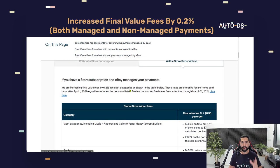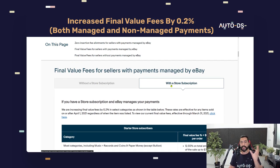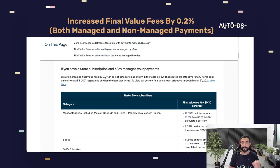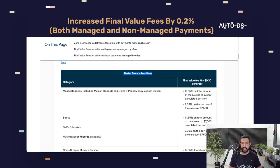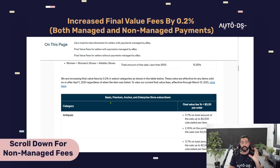Now let's talk about the increased final value fee prices we'll have to pay. There are different fees depending on whether you have a store subscription or not — let's focus on those with a store subscription, which is the majority of us dropshippers. Final value fees are increasing by 0.2% in select categories, effective for any items sold on or after April 1st, 2021, regardless of when the item was listed. I'll leave a link below this video so you can read the full details.